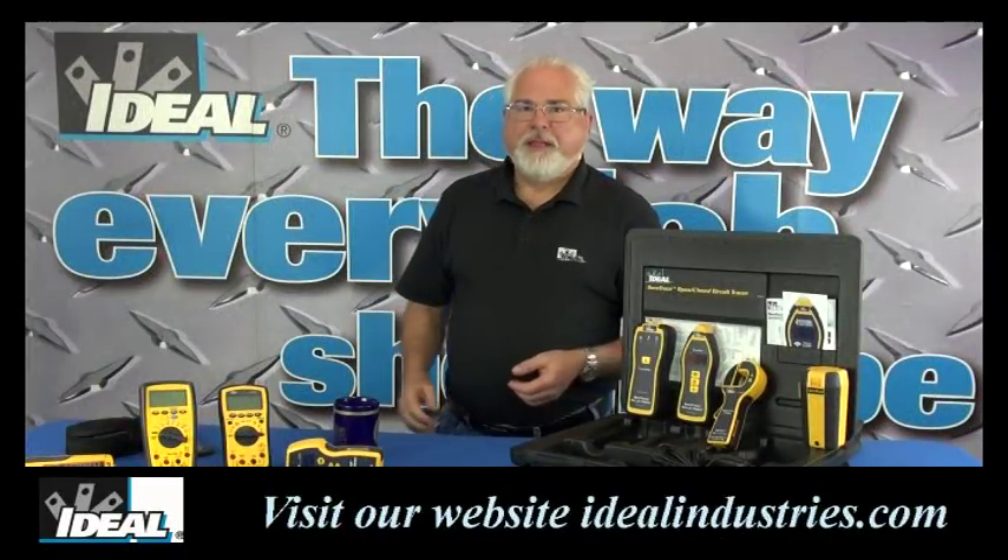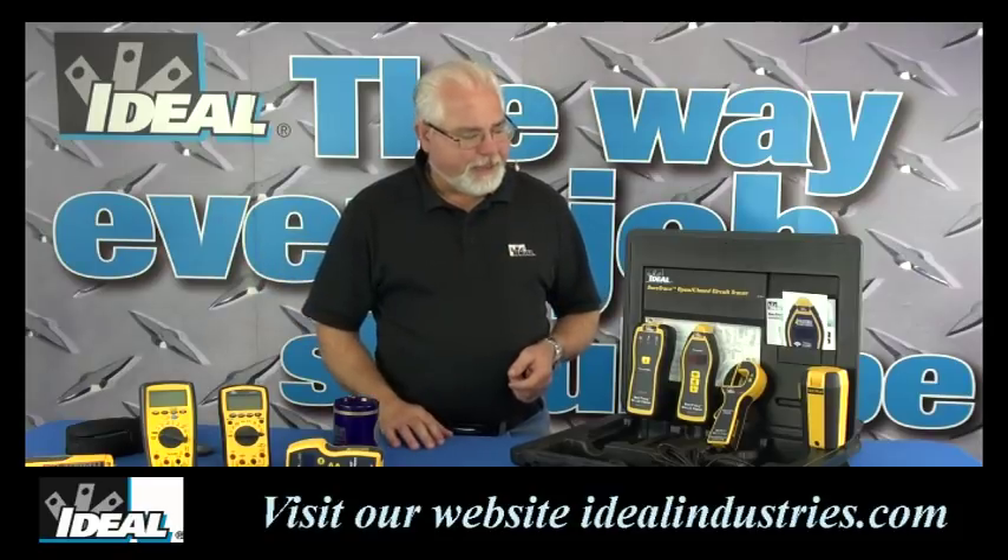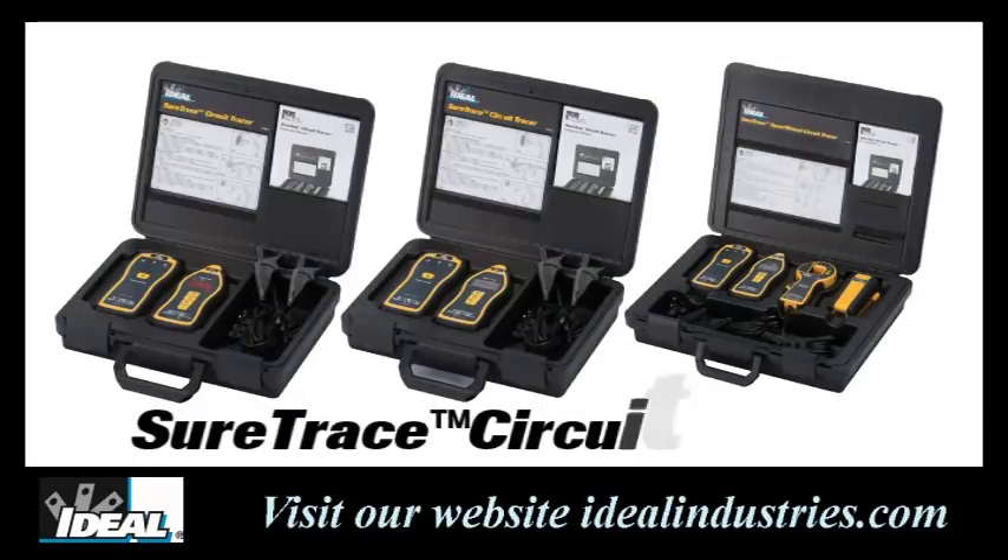Hi folks, it's Brian with Ideal Industries. In this video I want to talk about tracing of cables in walls or in a building, and our best-of-class SureTrace circuit tracers have actually just gotten a lot better.